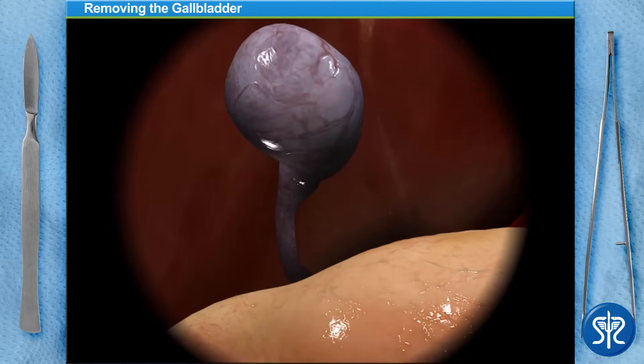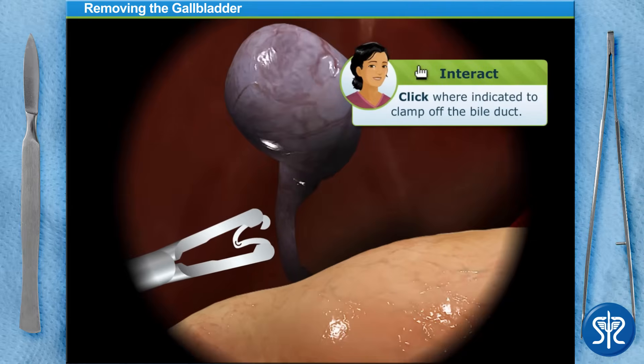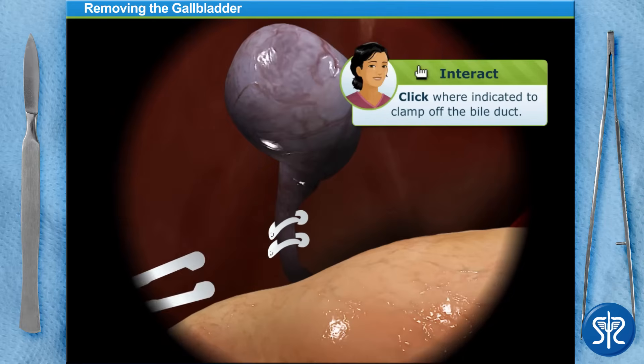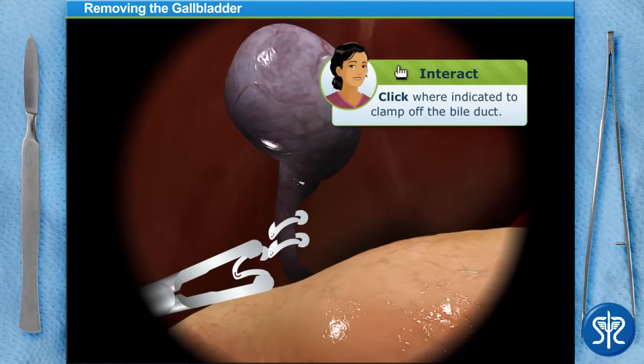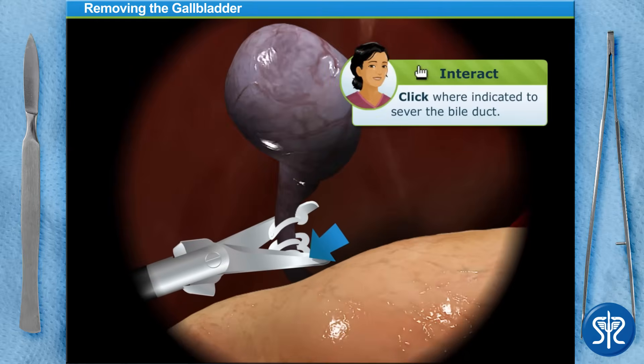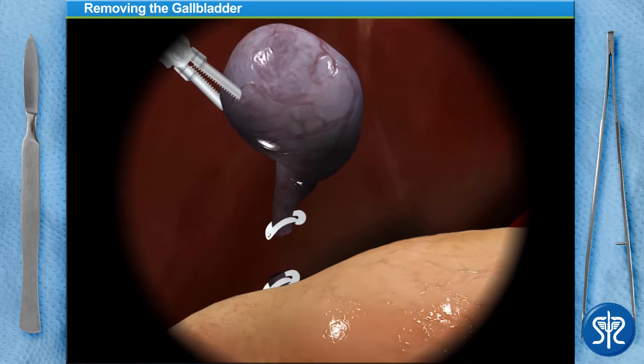We should have plenty of room to work now. Before making any incisions into the gallbladder, we'll need to clamp off the bile duct in three locations. Now use the scissors to sever it. I'll hold the gallbladder in place while you work to cut it from the liver. We'll use an electrocautery device to minimize bleeding.